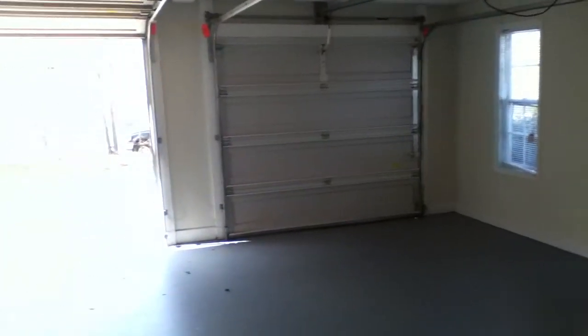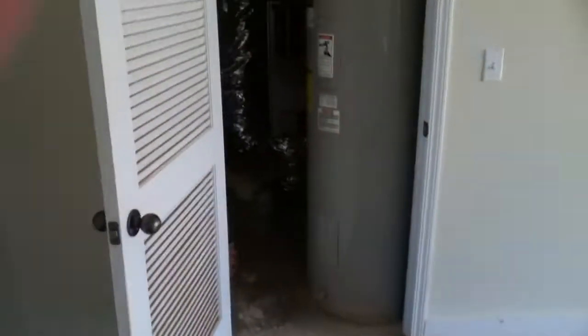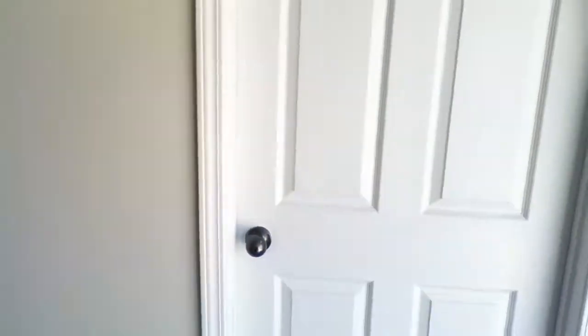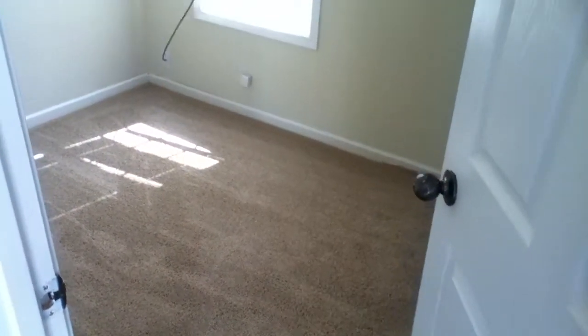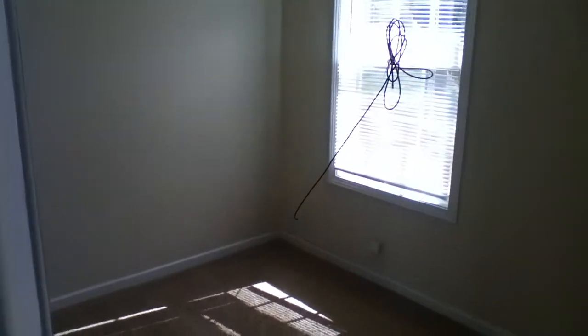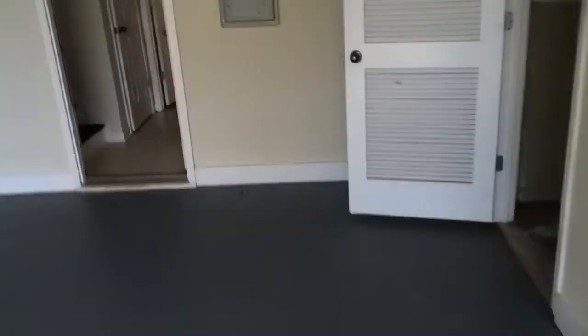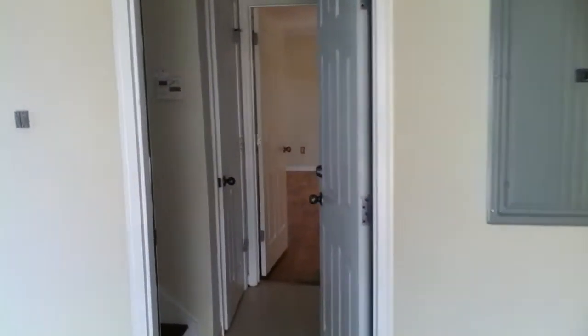Auto garage door openers, hot water heater, and your furnace are all right here in the garage. And right over here in the garage is a separate little room — this would make a great little office, with a door to go out back, a nice window, really private and quiet. That's a cool little feature.